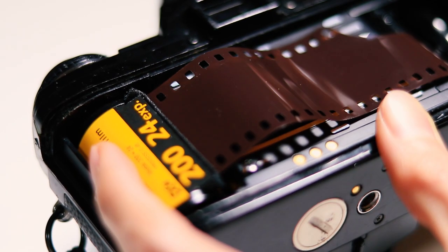Here you see me loading my camera with Kodak Gold 200, but I also brought with me some rolls of Fuji Superior 400 and Lomography Color Negative 400. So here are some photos I took and hopefully you'll like them.